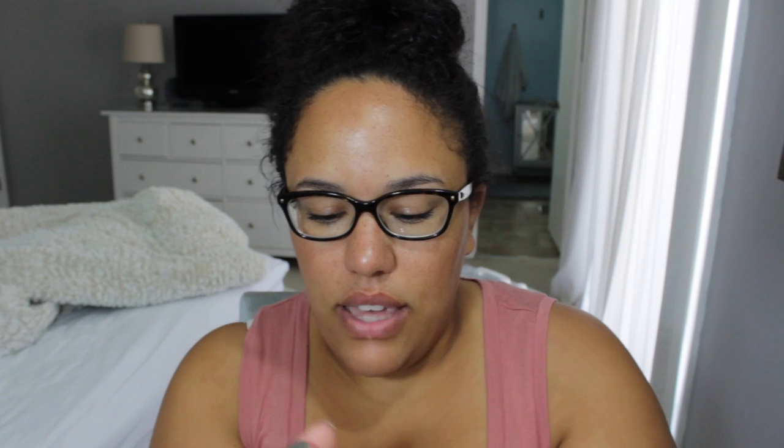Next I'm going to show you this YSL. It is the Sheer Candy lipstick. I have it in number nine — I don't remember the exact color name, I think it's something guava. But look how pretty that is.